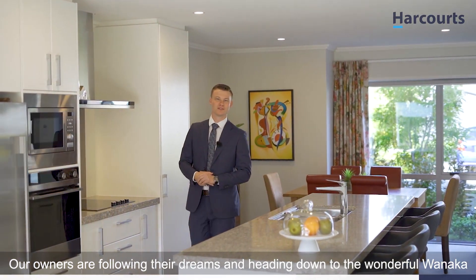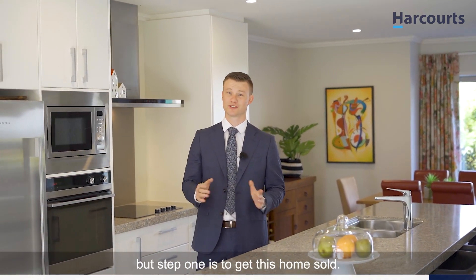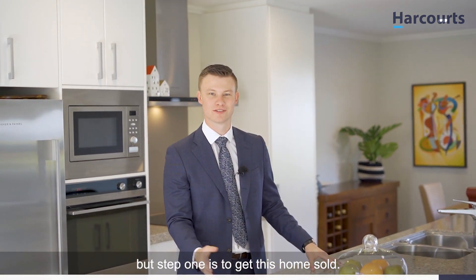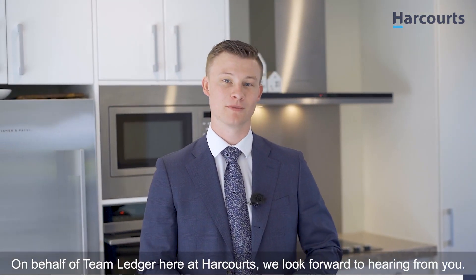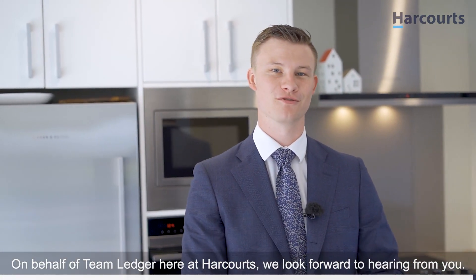Our owners are following their dreams and heading down to the wonderful Wanaka, but step one is to get this home sold. So if you've liked what you've seen here today, give myself or the team a call to arrange your private viewing. On behalf of Team Ledger here at Harcourts, we look forward to hearing from you.